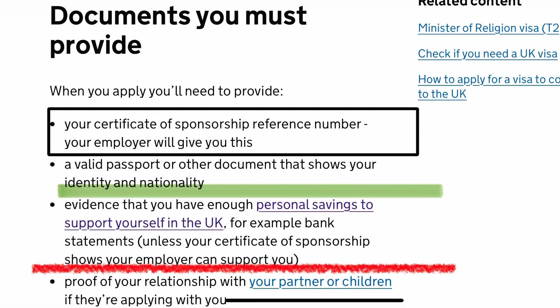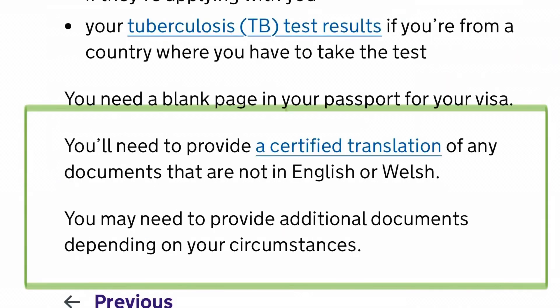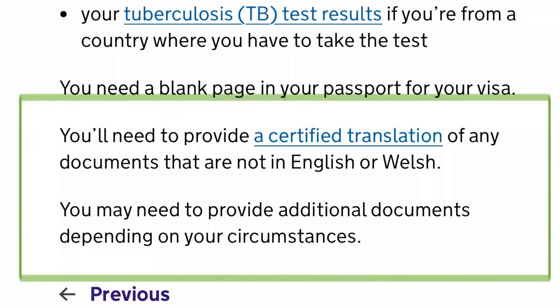The documents you must provide include a certificate of sponsorship, a valid passport, proof of personal savings to support yourself in the UK, and proof of your relationship with your partner or children. You also need to provide a TB test result if you are from a country where the test is required. If any of your documents are not in English, you will need to provide a certified translation — it must be attested by a court.